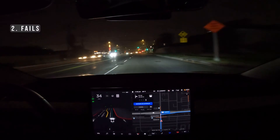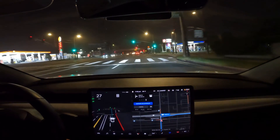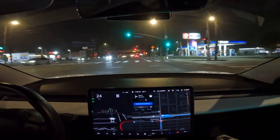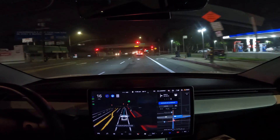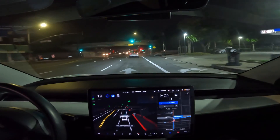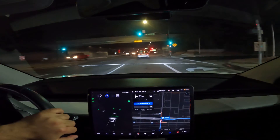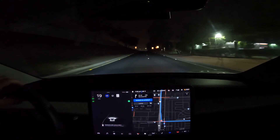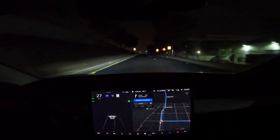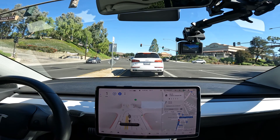Transitioning to the fails — this was a fail slash room for improvement. Over here it's supposed to get into the freeway. I turned on Full Self-Driving, there are no cars around me, and it starts getting into the right lane, but as it goes right it comes back left for no clear reason. So I had to take over to get into the freeway — not exactly sure what happened there, but it would be nice had it just gone right.